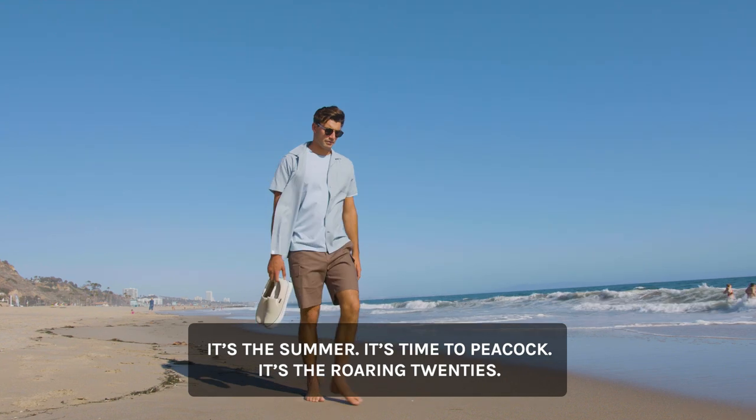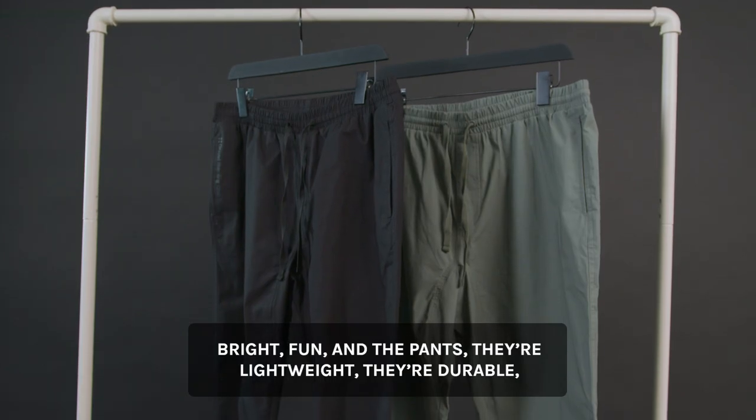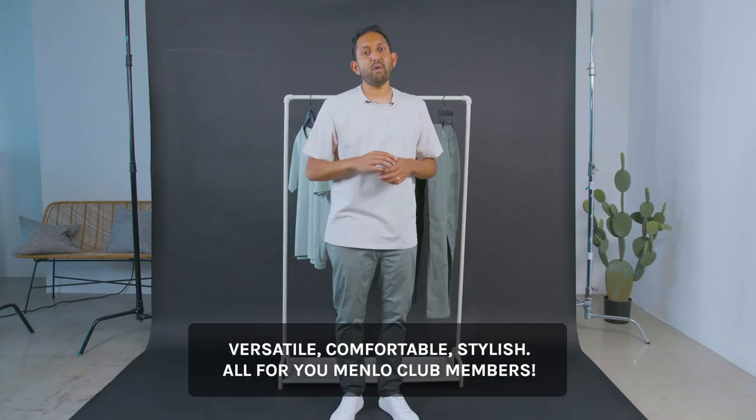It's time to peacock. It's the roaring 20s — bright and fun. And the pants: they're lightweight, they're durable, versatile, comfortable, stylish. All for you Menlo Club members.